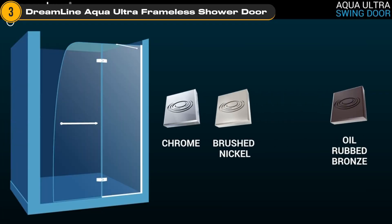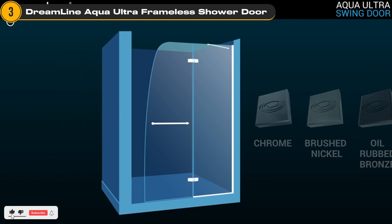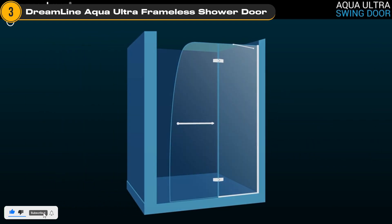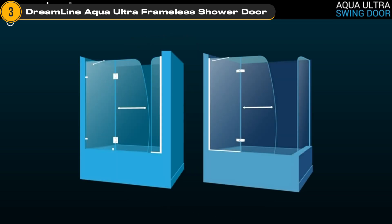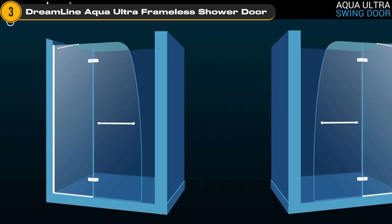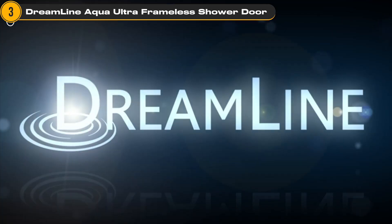Installation is a breeze with the Dreamline Aqua Ultra Shower Door. It comes with a complete set of instructions and all the necessary hardware for a hassle-free setup. The Aqua Ultra features a convenient towel bar handle on the outside, allowing you to hang your towels within easy reach. Its reversible design allows you to choose whether the door opens from the left or right, providing flexibility to suit your specific needs.